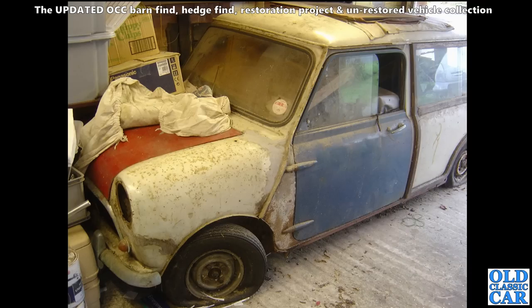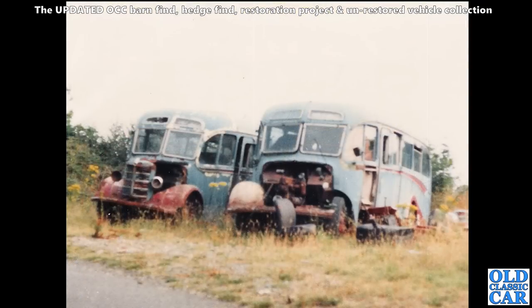Quite a rare car - I think this one's been saved by a Mini enthusiast. Plenty of work but well worth the effort. Years ago we used to stay in a little village in South Wales and these two Bedford OBs, Duple-bodied Bedfords, were parked outside.